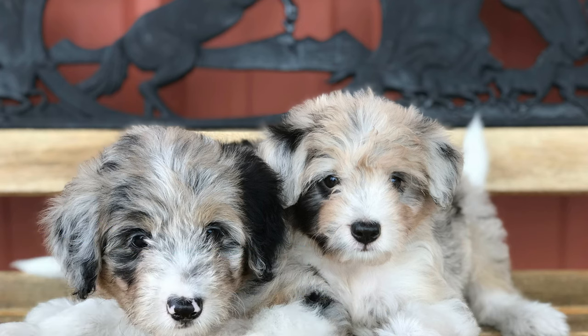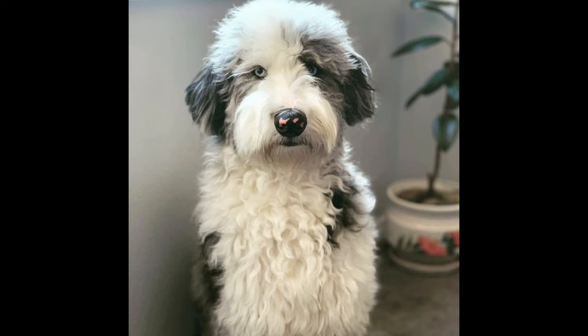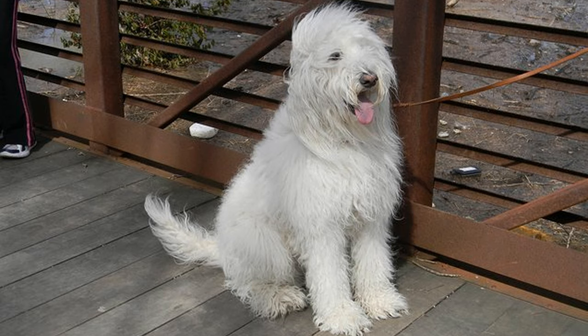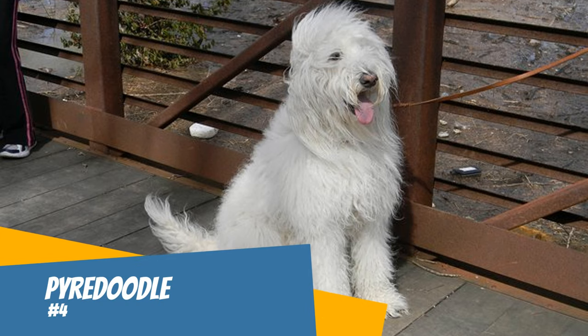Number three: Bordoodle. Very similar to the Aussiedoodle, the Bordoodle is the smartest type of doodle dog breed. It is a cross between a poodle and a Border Collie. The Border Collie is the smartest dog breed in the world, giving this doodle breed its intelligence. They are easy to train, obedient, and come in a variety of colors. Many of them have one or two blue eyes.